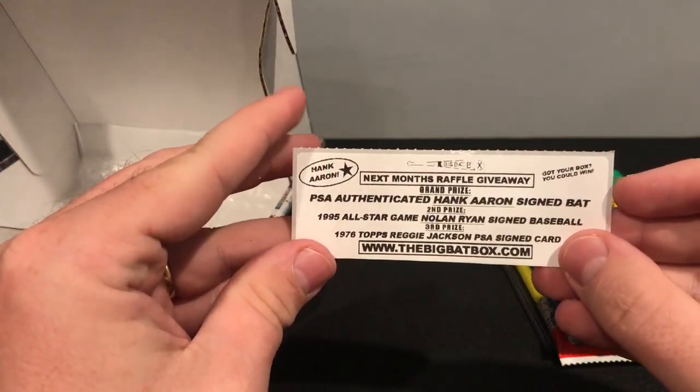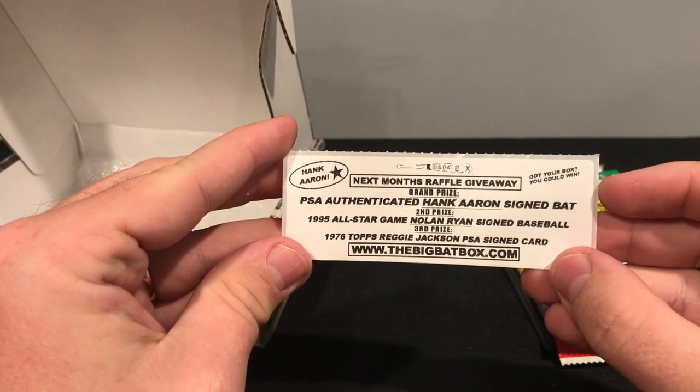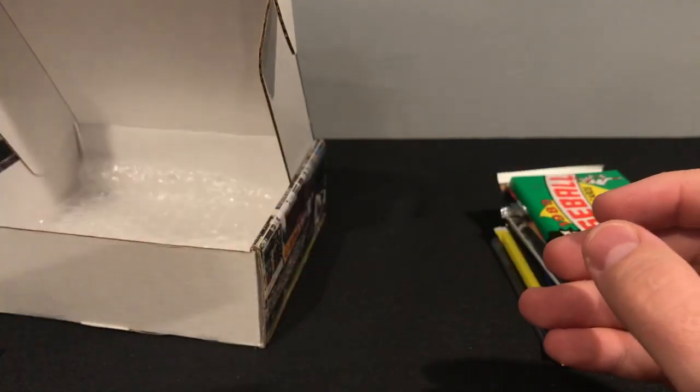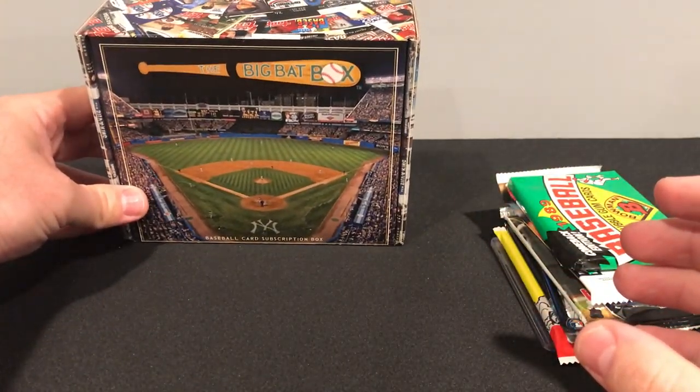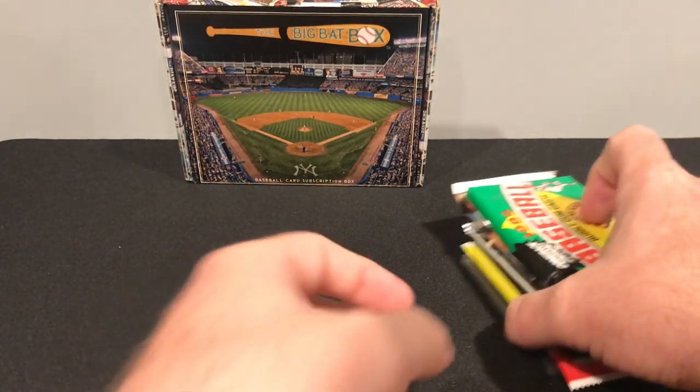What is this? Next month's raffle — Hank Aaron signed bat, a Nolan Ryan signed baseball, and a Reggie Jackson PSA signed card. Pretty cool. Always a nice little added bonus. Let me put this in the back to look nice back there.